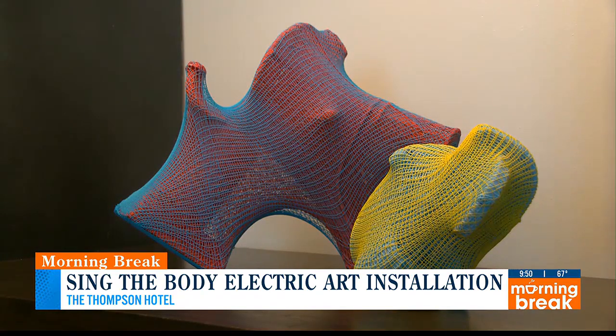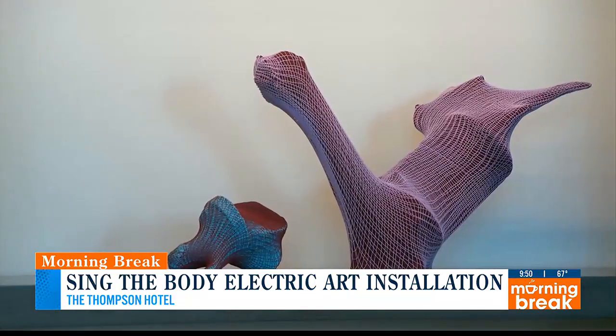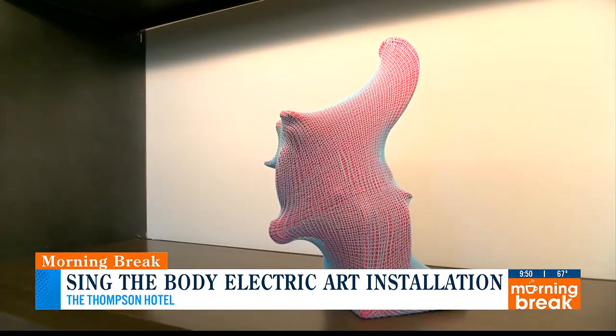I take elastic and I knit it on the knitting machine and I encase found objects with it. I collect objects that are discarded from Goodwill, my home, and thrift stores, and I assemble them together, paint them, and then encase them with all these layers of textile.